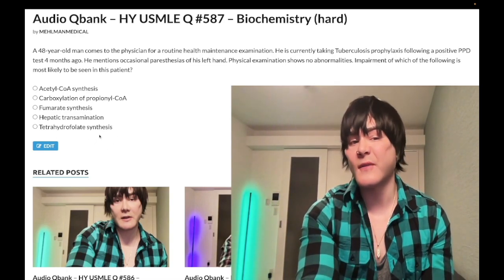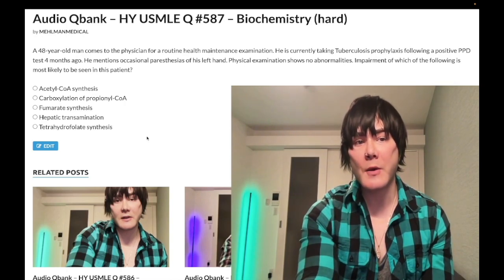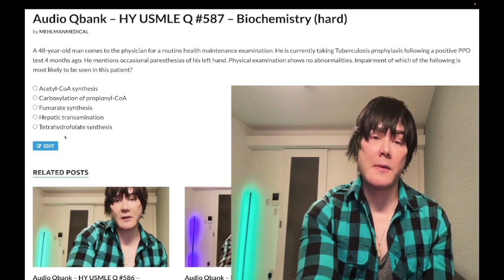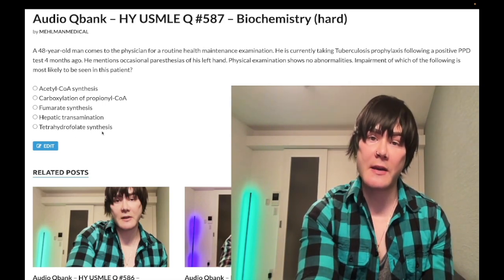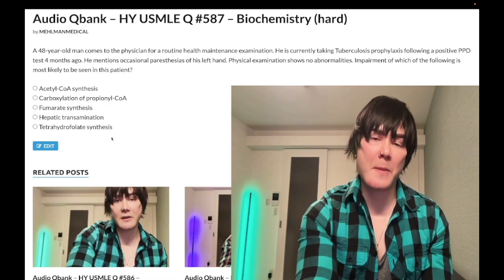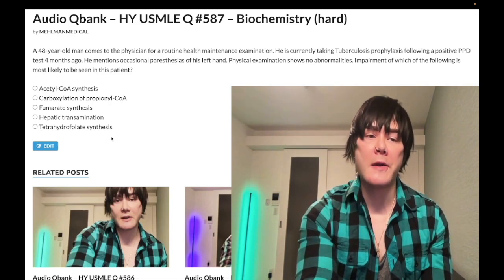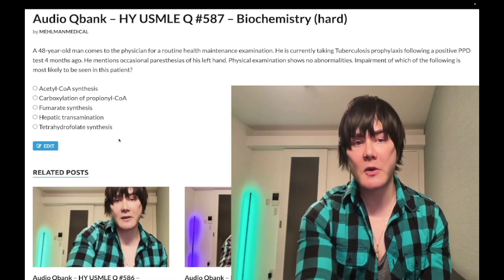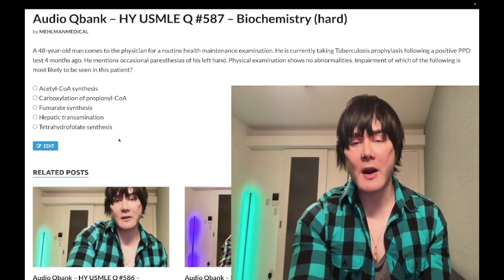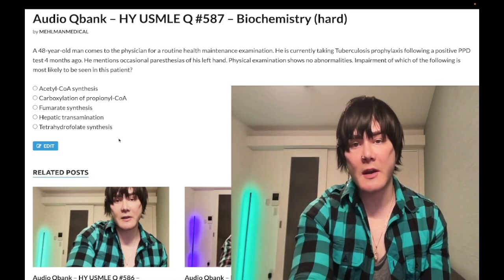Choice E: tetrahydrofolate synthesis — wrong answer. That's just the folate pathway. Dihydrofolate reductase — if USMLE wants to know drugs that interfere with folate synthesis, we're talking about methotrexate, as well as trimethoprim and pyrimethamine. Methotrexate is a dihydrofolate reductase inhibitor — first-line DMARD for rheumatoid arthritis, also used orally for psoriasis if a patient fails topicals. Subscribe to my channel if you like my content. Appreciate your time.